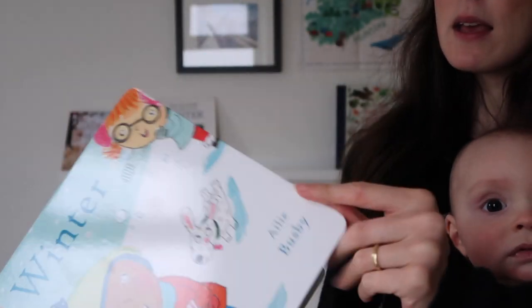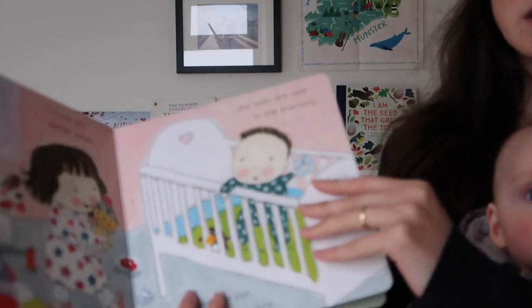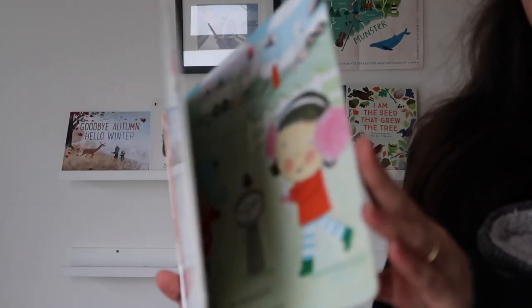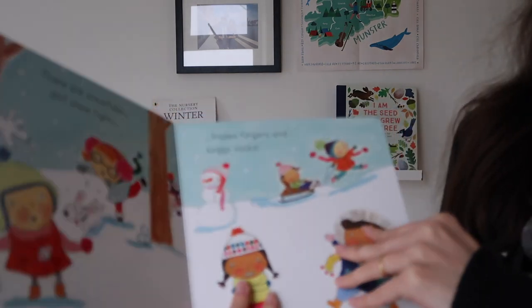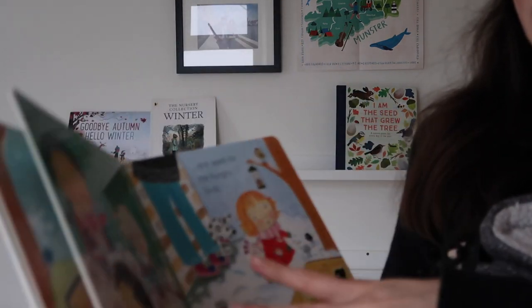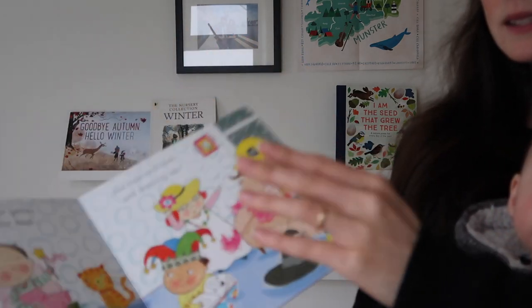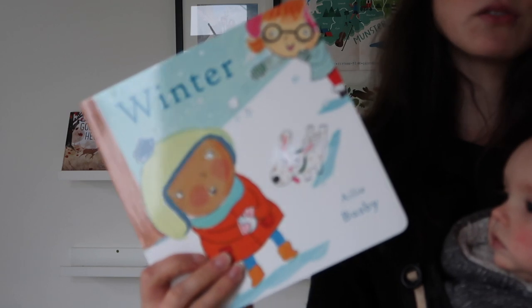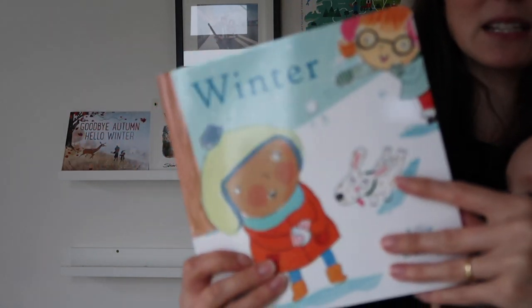It's a very simple story of going outside, playing in the ice and the snow, and then having meals inside, feeding the birds, and playing dress-up inside. So very good for a young toddler who's just learning about day-to-day activities. I think her series is quite good.